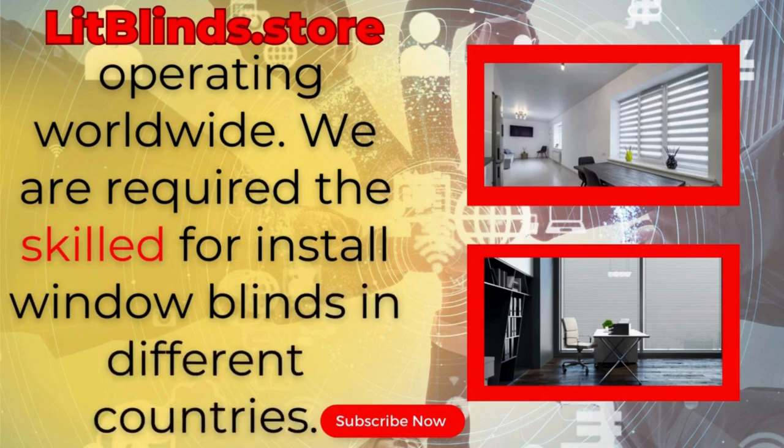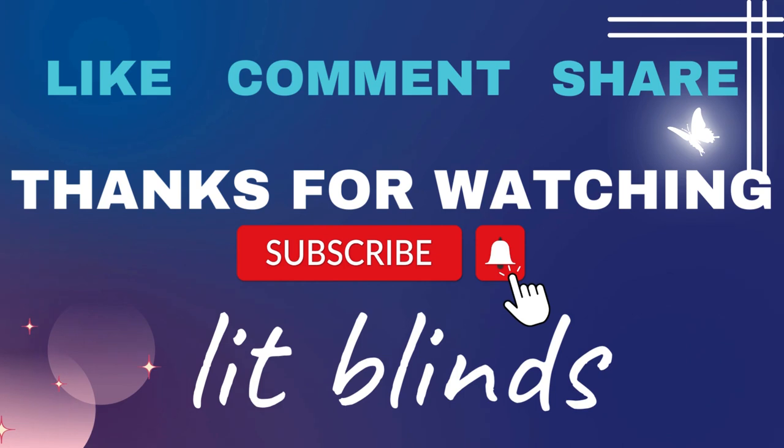Litblinds.store is operating worldwide. We are available to install window blinds everywhere. Thanks for watching — don't forget to subscribe, like, comment, and share.